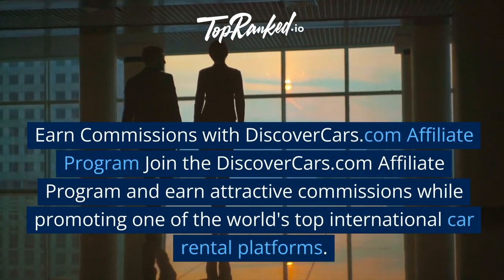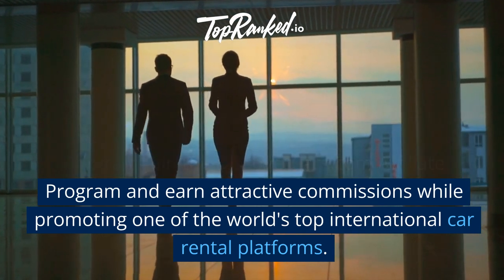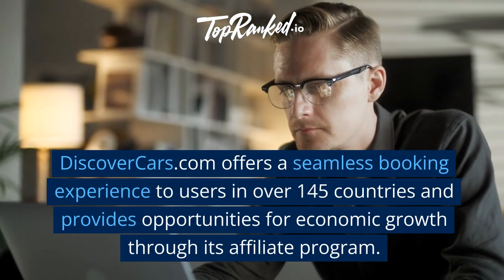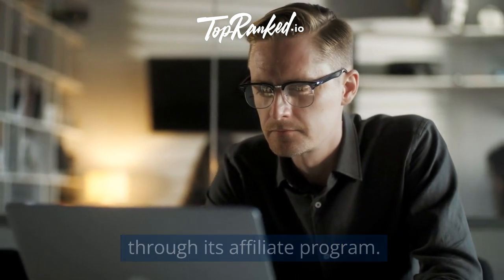Earn commissions with DiscoverCars.com affiliate program. Join the DiscoverCars.com affiliate program and earn attractive commissions while promoting one of the world's top international car rental platforms. DiscoverCars.com offers a seamless booking experience to users in over 145 countries and provides opportunities for economic growth through its affiliate program.